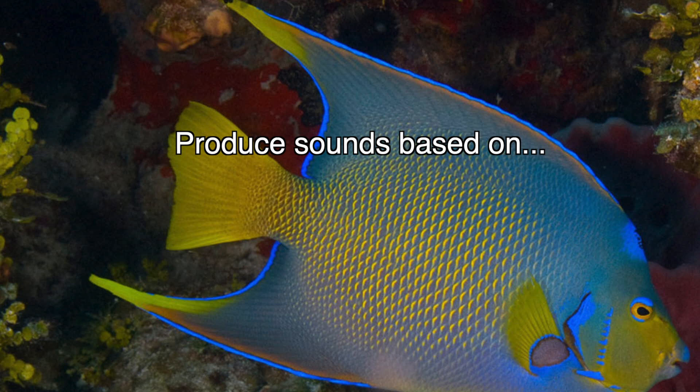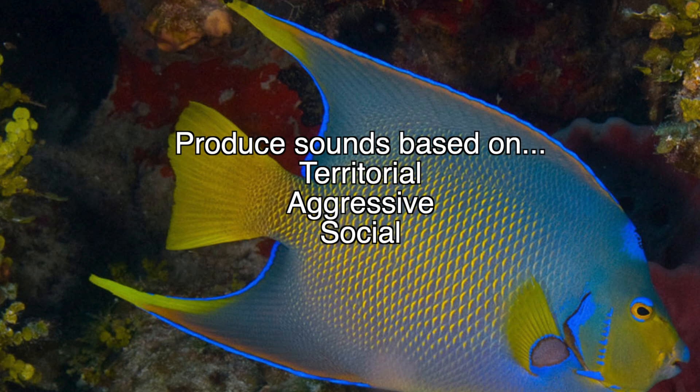Their behavioral tendencies are the following. Many bony fish will produce a sound depending on their feeling and mood. If they are territorial, aggressive, social, or even for reproductive wants, these fish will make a sound that other bony fish will hear, and they will come to the sound or even back off.